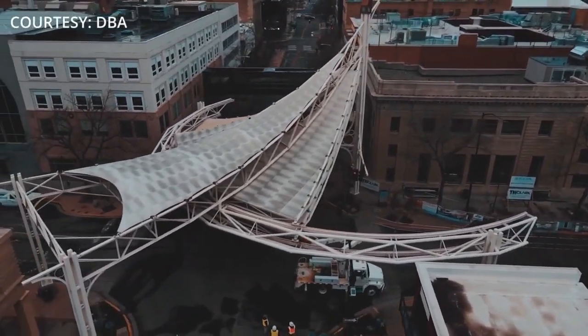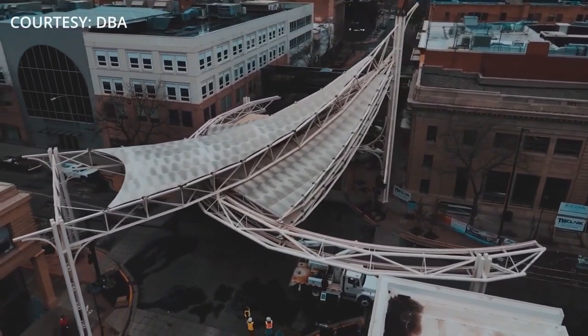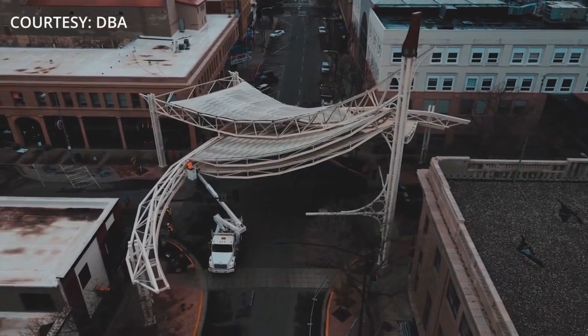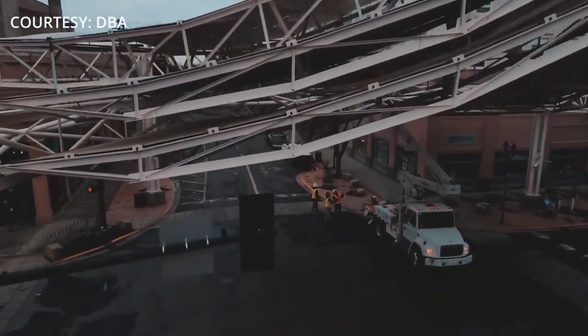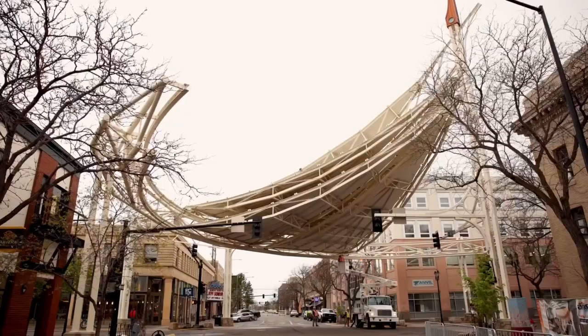The water can refreeze and now you've got big icicles that could fall — and those are a safety concern as well when the sun also shines through. Repairs are scheduled to begin in September, closing down the intersection for a few days, with the work set to wrap up before winter.